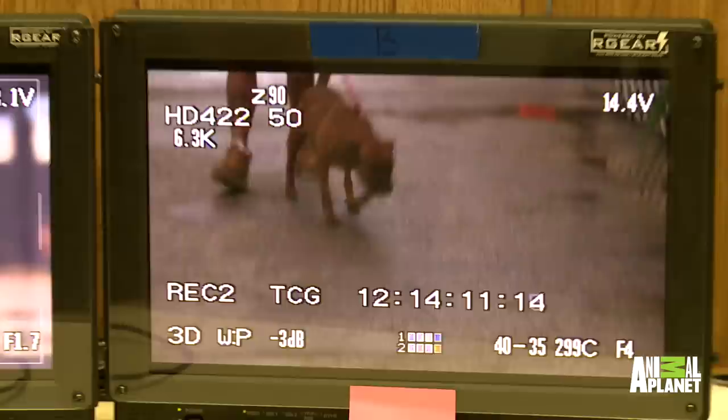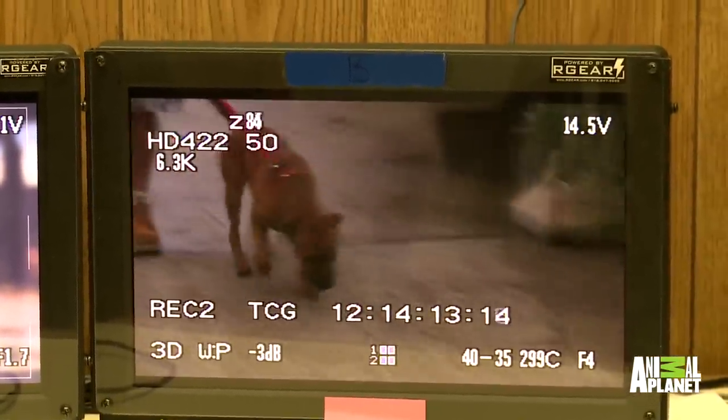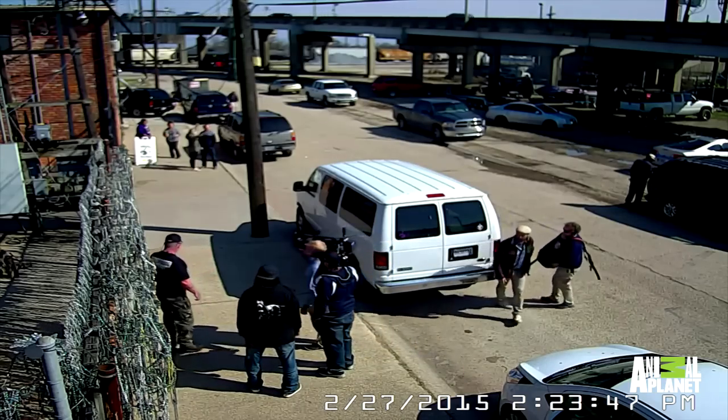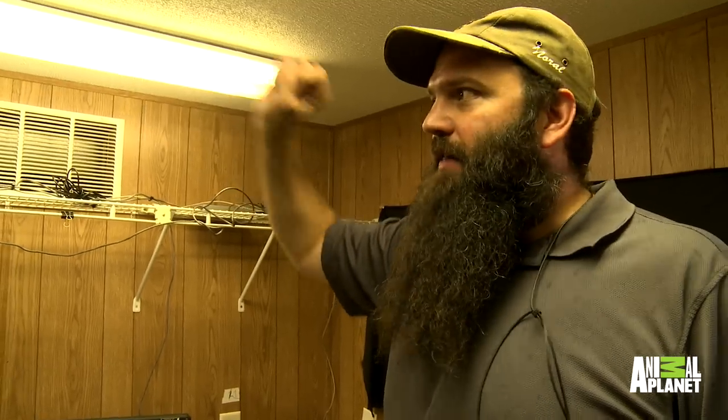So this is Video Village — not the most glamorous place to hang out. You see right here we have basically our two cameras rolling on what's happening inside the rescue at all times. We also have security camera footage that we can look at at any time, so we have security cameras that we have access to that are right out front.